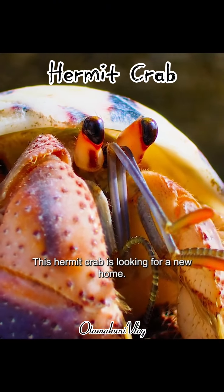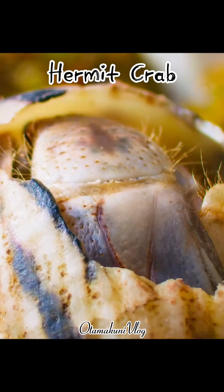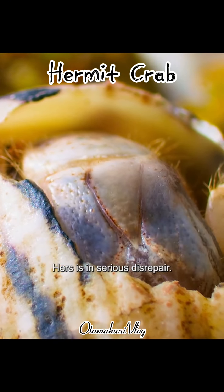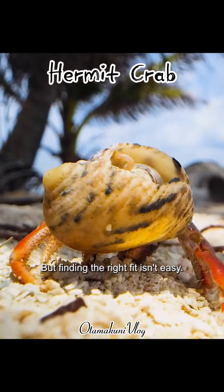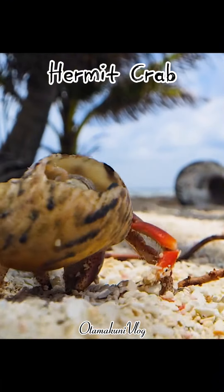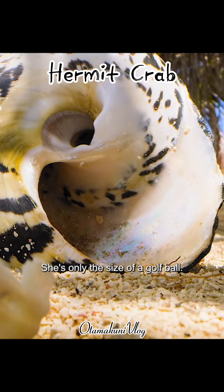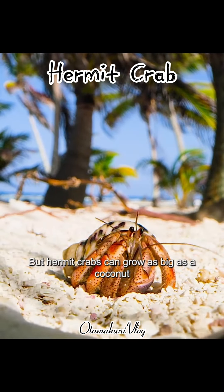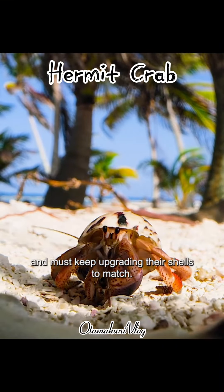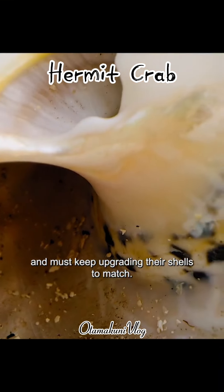This hermit crab is looking for a new home. Hers is in serious disrepair. But finding the right fit isn't easy. She's only the size of a golf ball, but hermit crabs can grow as big as a coconut and must keep upgrading their shells to match.